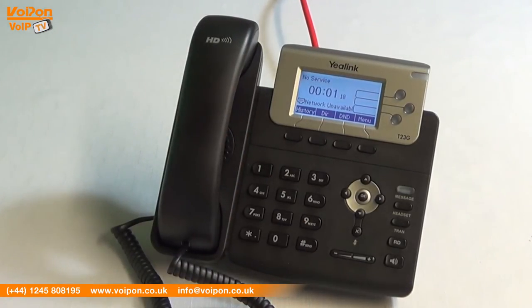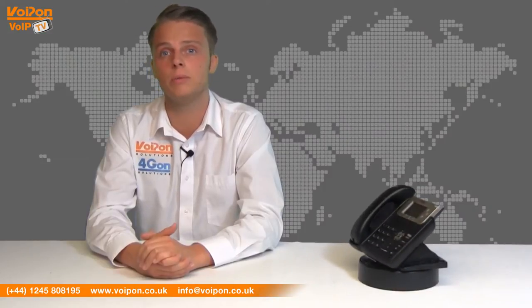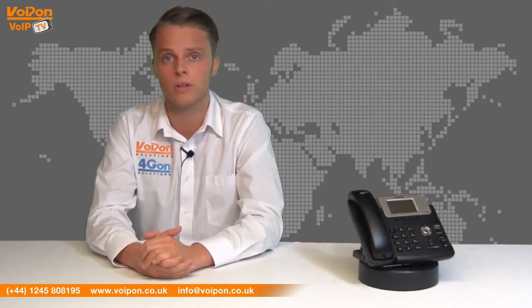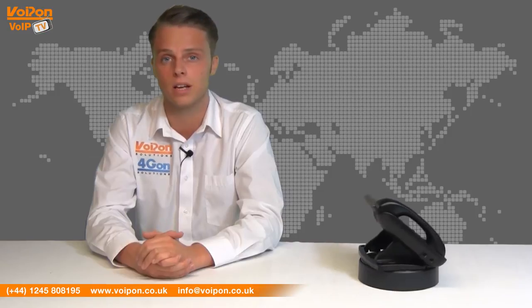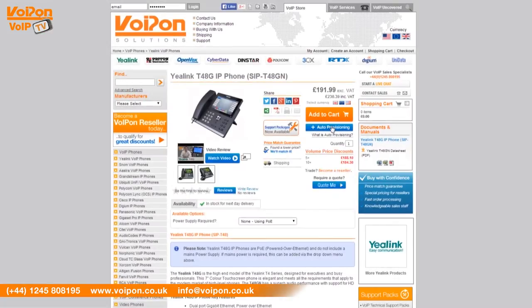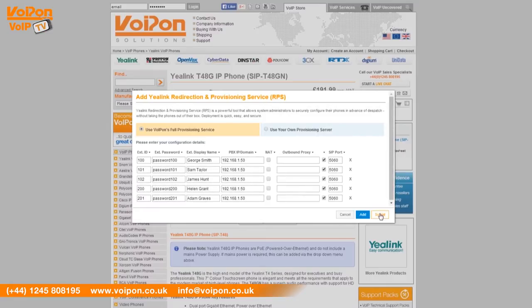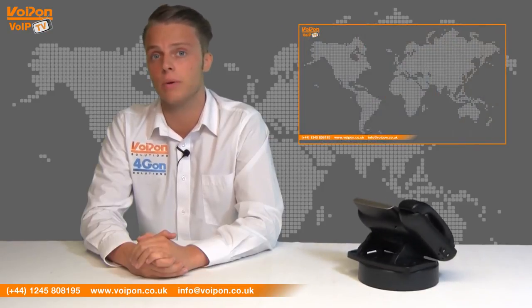The T23G is perfect for environments with large deployments of IP phones that need to be durable while retaining a good feature set. Utilising our provisioning platform, the deployment of a large number of phones is simple, allowing plug and play functionality. The T23G can be auto-provisioned, enabling us to remotely set up your phone before you even receive it. This can be done using Yealink's auto-provisioning service.